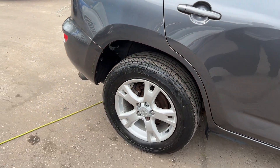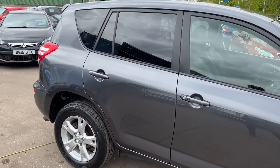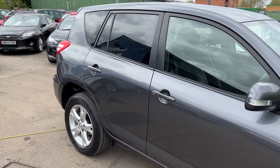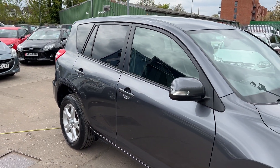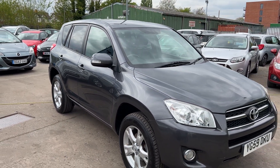We'll MOT and service the car for you when it's sold. Part exchange is welcome. Finance is available via our online calculator. The car has been HPI and mileage checked, and we also include a free 12 month AA membership. That's available at Cantilever Car Centre.